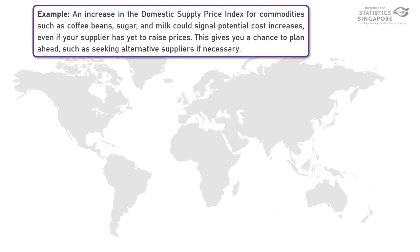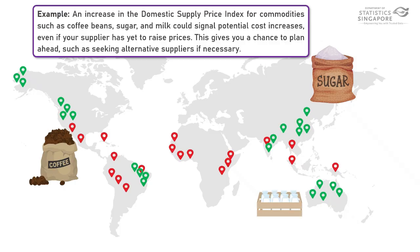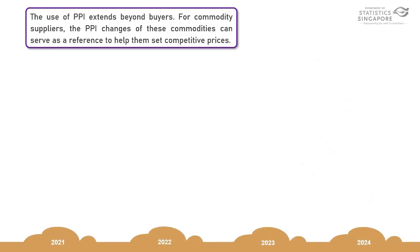For example, an increase in the Domestic Supply Price Index for commodities such as coffee beans, sugar and milk could signal potential cost increases, even if your supplier has yet to raise prices. This gives you a chance to plan ahead, such as seeking alternative suppliers if necessary. The use of PPI extends beyond buyers.